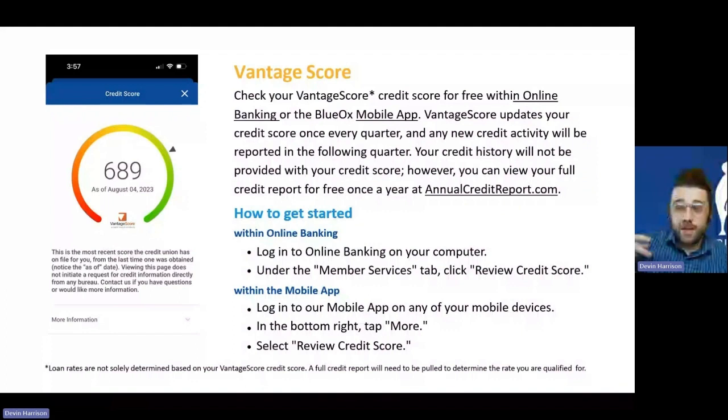Our final digital solution is the Vantage Score. Right from your online or mobile banking, you can access your credit score, which is refreshed quarterly — it will be the same credit score we most recently have on file for you for that quarter. It doesn't update in real time, but it does update automatically on a quarterly basis. On the desktop site, log in, go to the member services tab, and click review credit score. On the mobile app, log in, navigate to the more option in the navigation panel at the bottom, and tap review credit score.